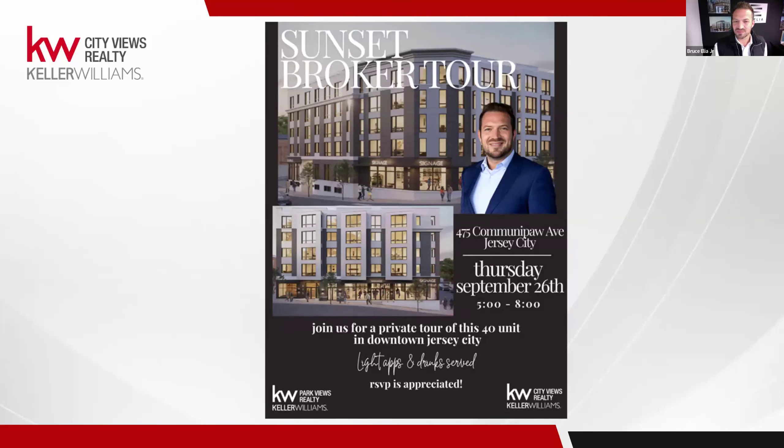We were fortunate enough to learn through Keller Williams how to negotiate, how to become entrepreneurs and put something in motion for a real business that we want to stand the test of time. Thursday from 5 to 8 — hope everyone can make it. Let's show our support for Bruce and this project. The goal is to educate, lease, and have some fun. It's going to have beautiful views, and we're hoping the weather accommodates.